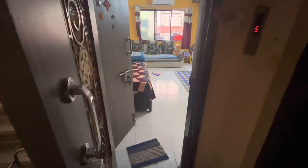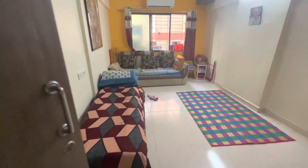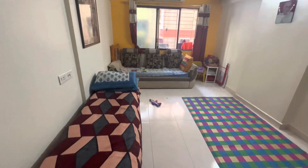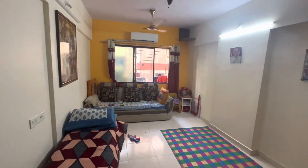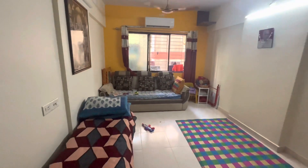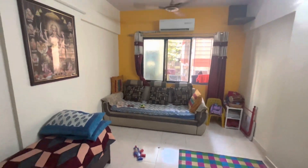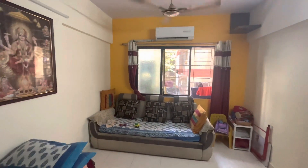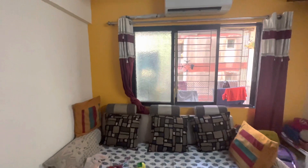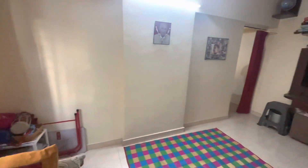Hello everyone, I am showing you a 1BHK in Yashwant Nagar, around 350 odd carpet area. This is how you enter into your living. This apartment is in a new building which is connected to the road, and you also have an open car parking space in the building. The water is 24 hours. This is in Yashwant Nagar, Vakola.